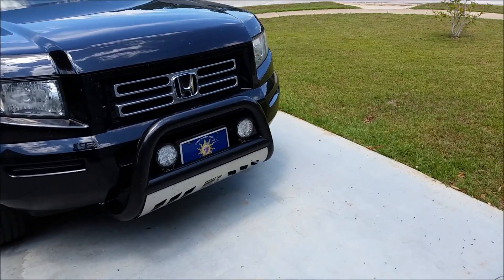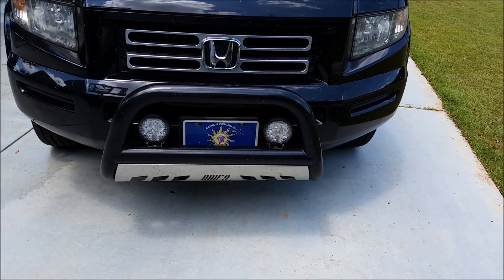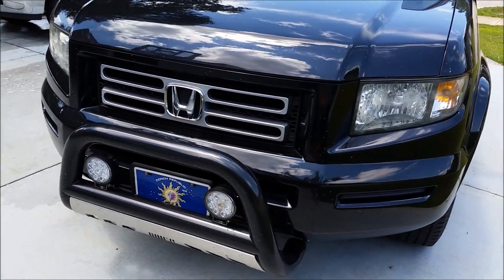I love this car. I went ahead and put a bull bar in the front. Don't remember the manufacturer — it wasn't Western, they were a little too expensive. LED lights, 6 inch, pretty good.